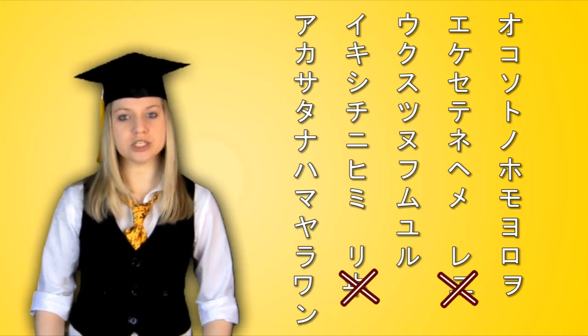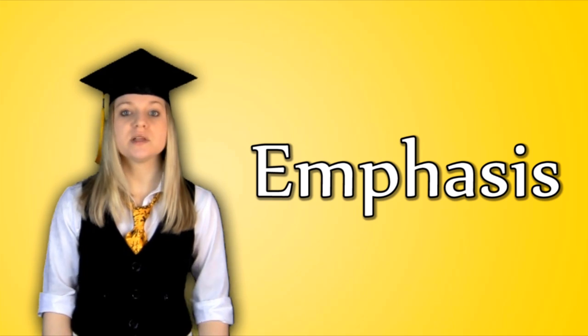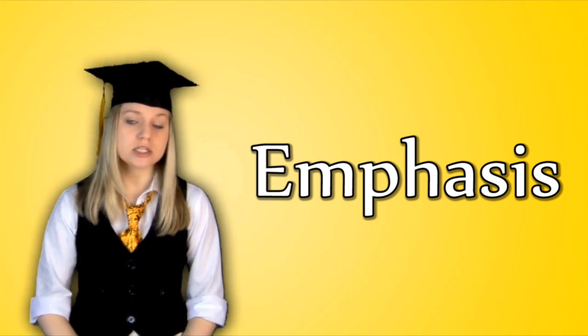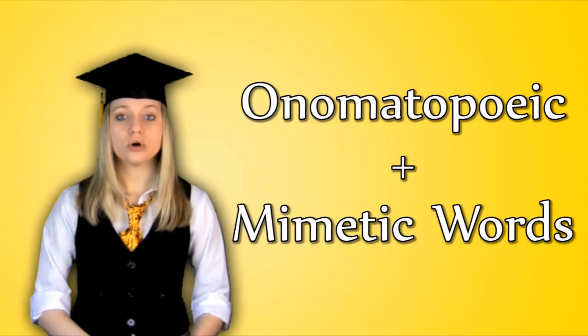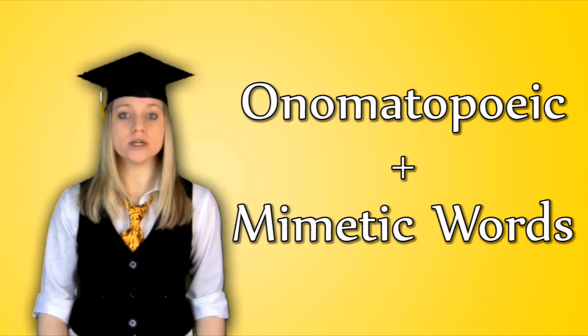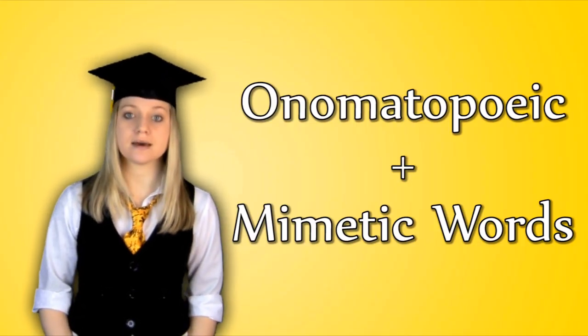Katakana was created by Buddhist monks as a form of shorthand. Like hiragana, each symbol was derived from kanji and represents one of the remaining 46 main syllables in Japanese. Today, katakana is used to emphasize words, similarly to how italics are used in English. Onomatopoeic and mimetic words — words that sound like things — also tend to be written in katakana.